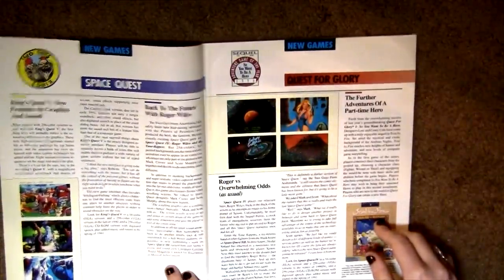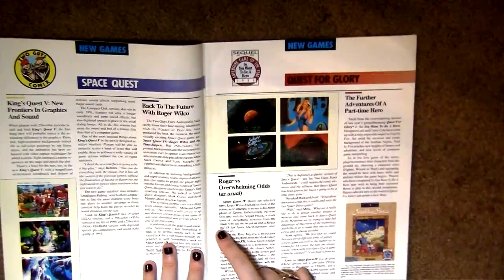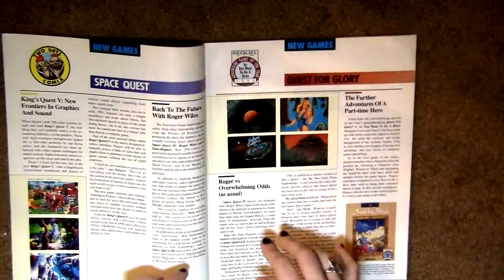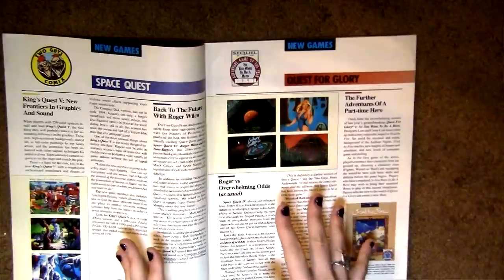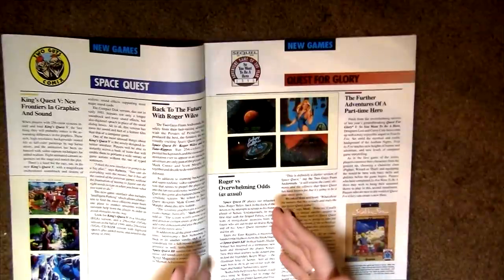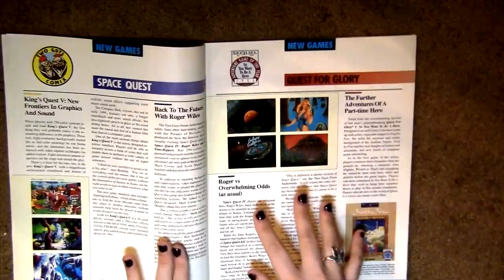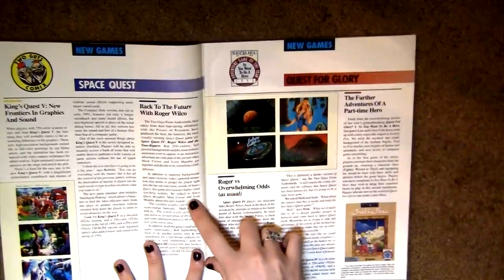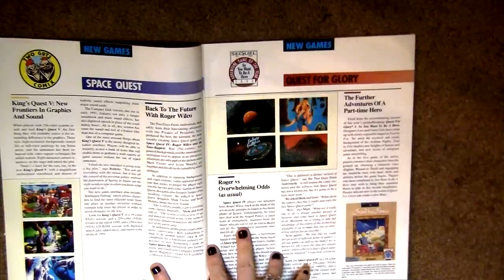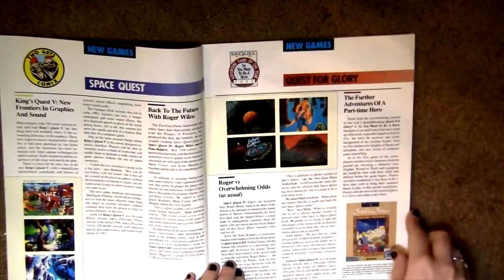In Space Quest — what was coming out in fall of 1990? It looks like they're talking about Space Quest 4: Roger Wilco and the Time Rippers, which is very notable because they got a really interesting narrator, Gary Owens, who is an amazing narrator for Space Quest. Interestingly they didn't keep him for Space Quest 5 — there was no audible speech in Space Quest 5 — but Space Quest 4 had a lot, and it's a beautiful, very funny, insanely hard game.